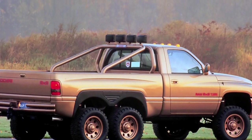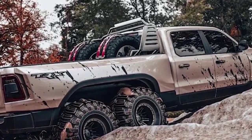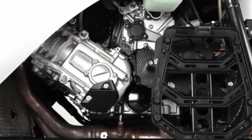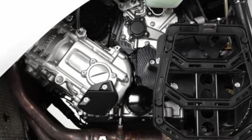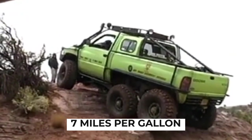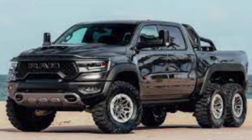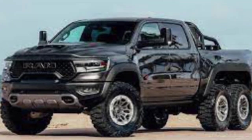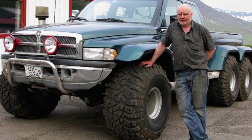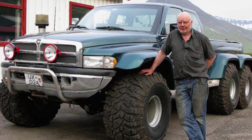However, the performance of the T-Rex was not without its drawbacks. The six-wheel drive setup, combined with the powerful V10 engine, resulted in poor fuel economy. The truck's fuel consumption was estimated at around seven miles per gallon, significantly lower than typical pickup trucks of the time. This high fuel consumption was a trade-off for the truck's exceptional off-road capabilities, though for enthusiasts, the T-Rex's performance on challenging terrains might have justified the poor fuel efficiency.